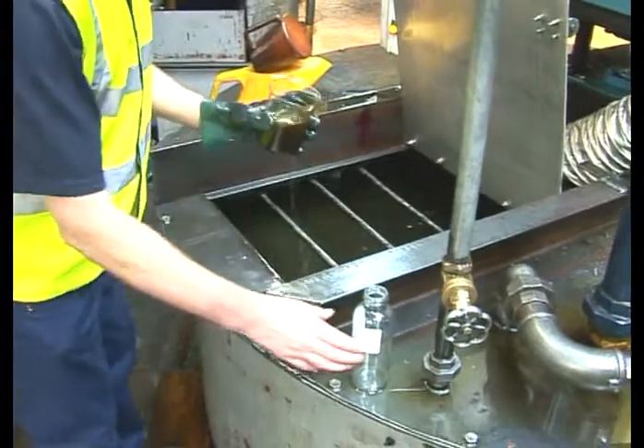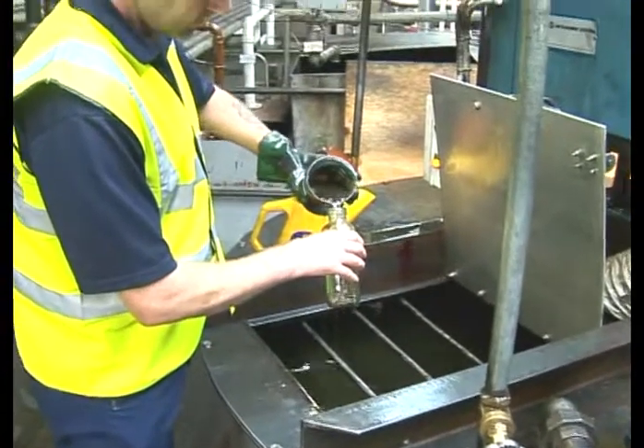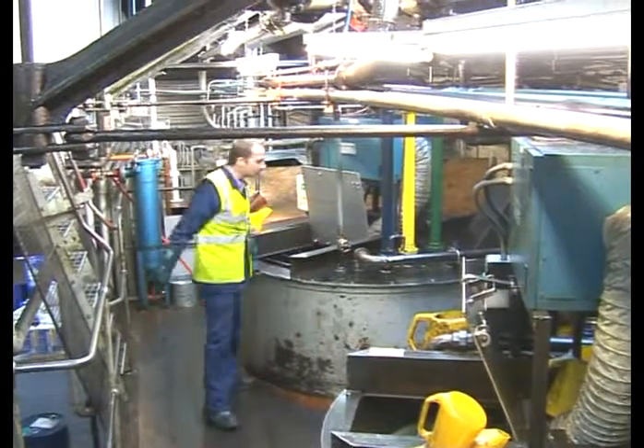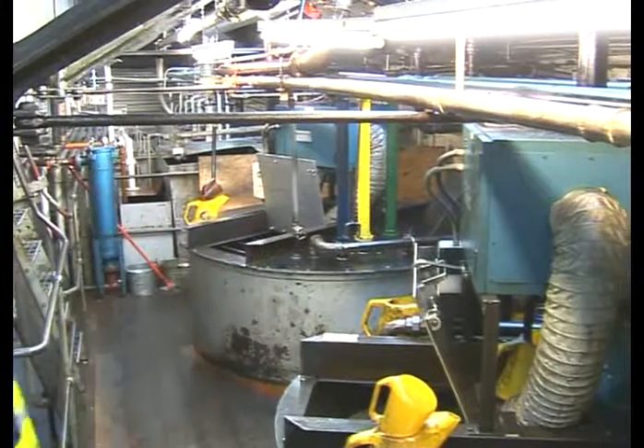A sample of every finished blend is taken to the laboratory for QC inspection prior to the blend being approved for packing or transfer. The company has dedicated manufacturing plant for the different product technologies involved to avoid any potential for cross-contamination.